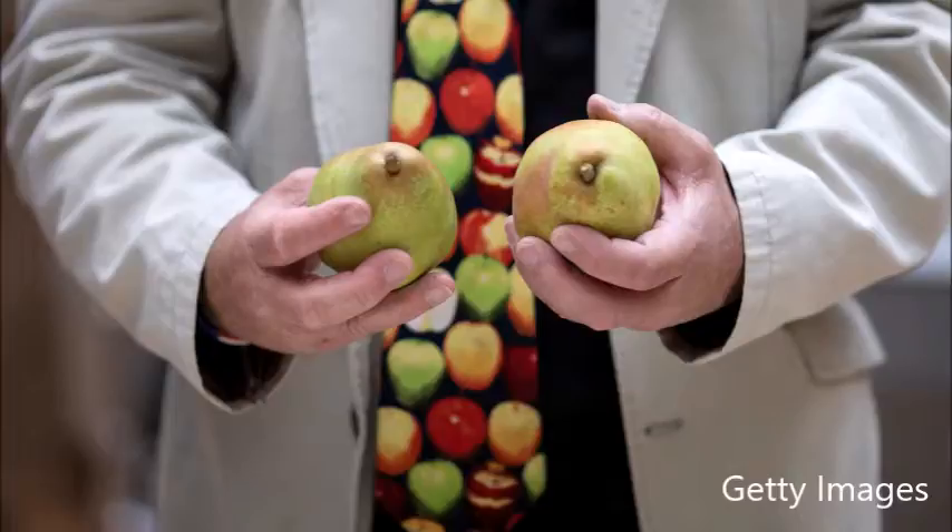Let's talk about some fall produce because I think it's some of my favorite. We've talked about some of the health benefits of pears, but let's talk about some unique ways to use pears.